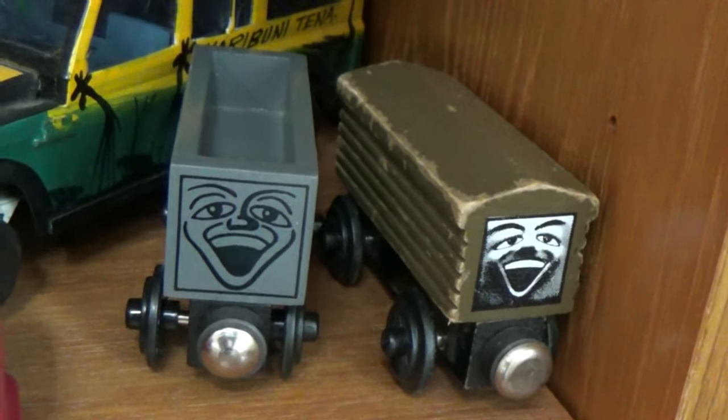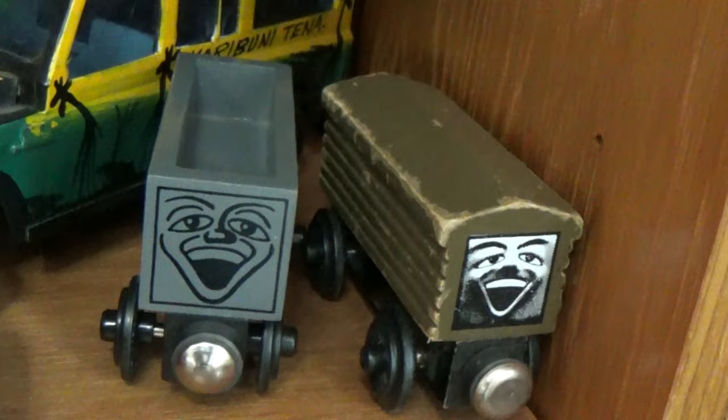Hello and welcome back to Wooden Railway Studio. Here is the compilation collection video that I promised you, my viewers. Enjoy!